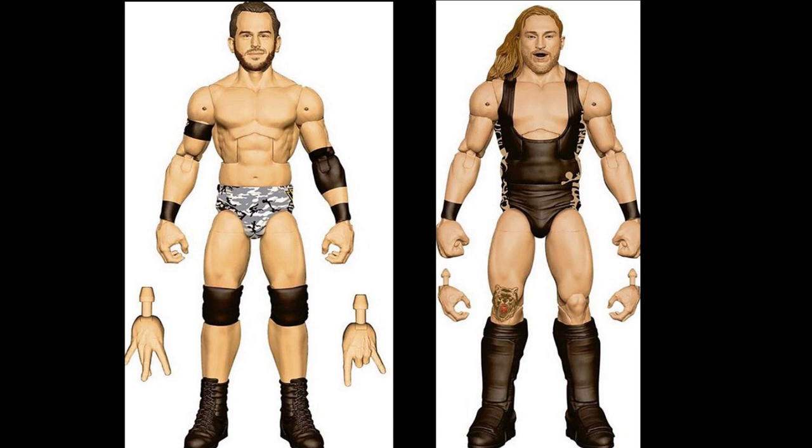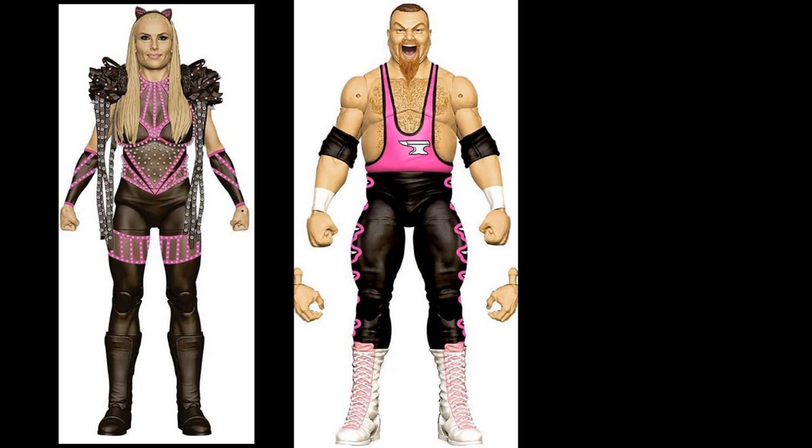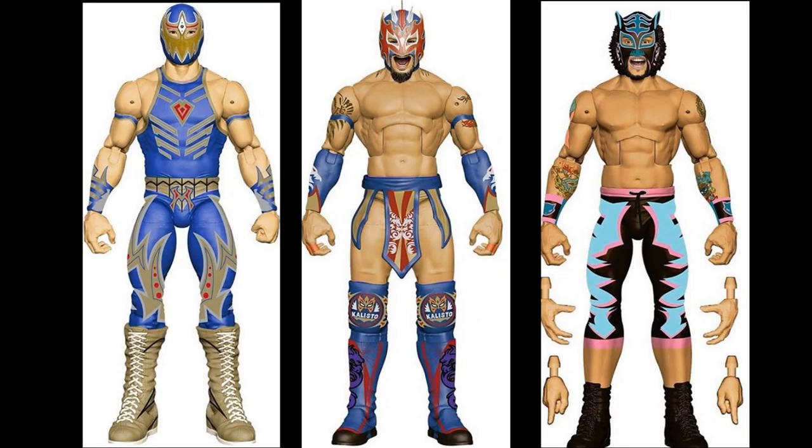We also have Natalya and Jim the Anvil Neidhart — both look good. Not a huge fan of either, but it's cool to see these Elites. We also have a brand new Elite set of the Lucha House Party — Grand Metalik, Kalisto, and Lince Dorado all three in the works. I don't know if they're going to be in their own line or a three pack. The Kalisto looks great and it's going to be really cool to have Grand Metalik and Lince Dorado to plug into our Cruiserweight divisions.